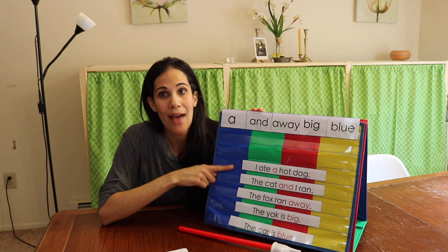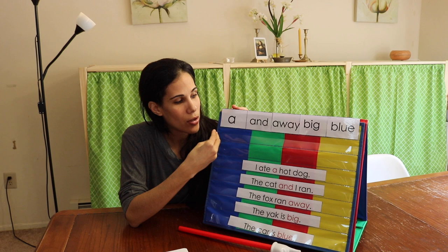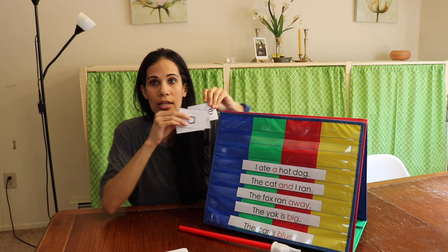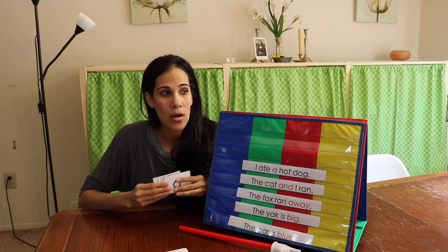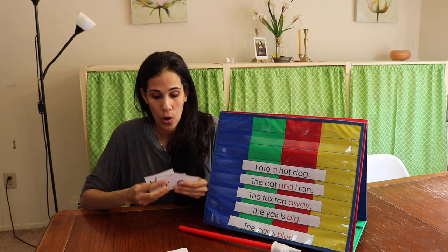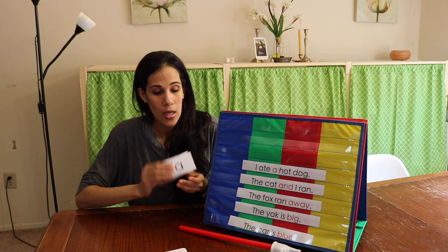I introduce five sight words a week and five sentences a week. The sentences go along with the sight words so children can see the word used in context. I start with flashcards, and all of these are available on Teachers Pay Teachers — it comes with a whole pre-primer pack: all the sight words, five sentences a week, and two worksheets per week.